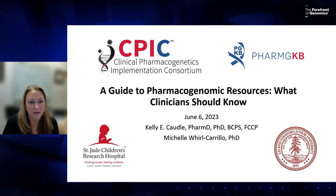Today we'll be covering CPIC, or the Clinical Pharmacogenetics Implementation Consortium. My colleague Michelle Wercurillo will discuss PharmGKB, and Kristen Cruz will be helping us with questions and answers. If you have a question, please put it in the Q&A box within the chat.